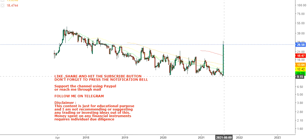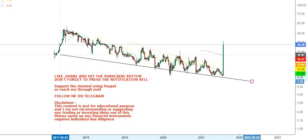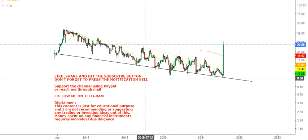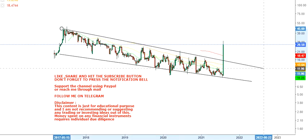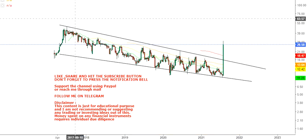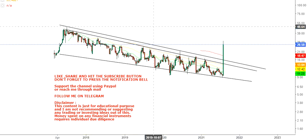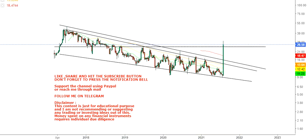This is the chart of BeyondSpring Inc. From the lows of around $9.20–$9.30, it moved all the way up to $26. As far as the chart is concerned, this was the lower end of the range and this was the higher end of the range — a previous range which the stock has recently broken.